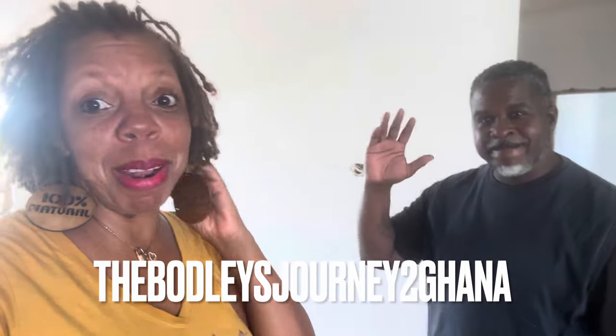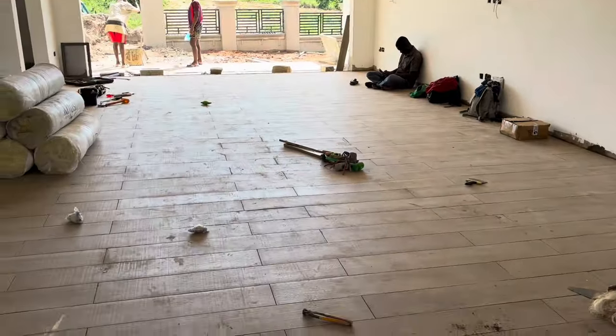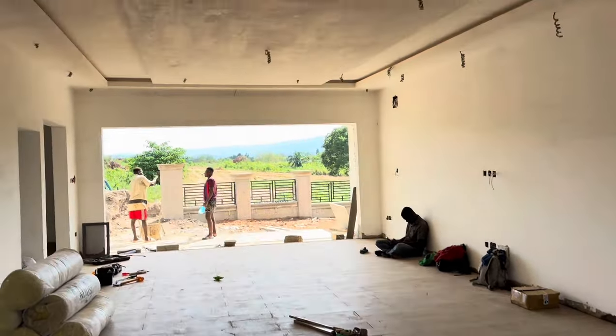Hey family, we just kind of dropped by — we're going to do some other things in the area so of course we dropped by the house, and y'all it is damn near a house! It's a house, y'all. Listen, we got floors coming in, look behind me — floors, windows are being put up, the POP is done. I'm excited, they've extended the patio. There's a lot going on. Floors started yesterday, windows are coming in, the POP is done.